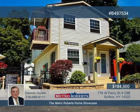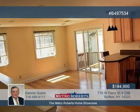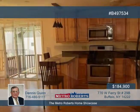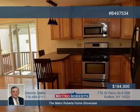Check out this completely redone second-floor two-bedroom condo in the heart of Elmwood Village. Enjoy maple cabinetry, stainless appliances like the gas range and stove, plus a microwave, refrigerator, dishwasher, and peninsula.